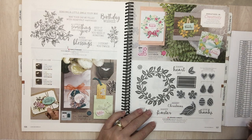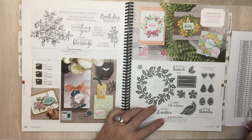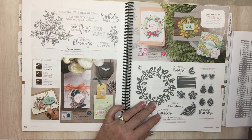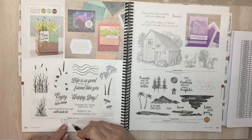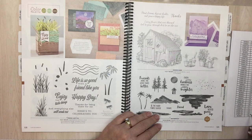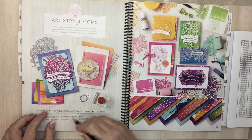Page 127: Arrange a Wreath — wow, and Arrange a Wreath bundle. Look at all those dies that come with that. Page 128: Friend Like You. Page 129: Waterfront and Garden Shed. Page 130: Artistry Blooms suite collection — the whole suite.